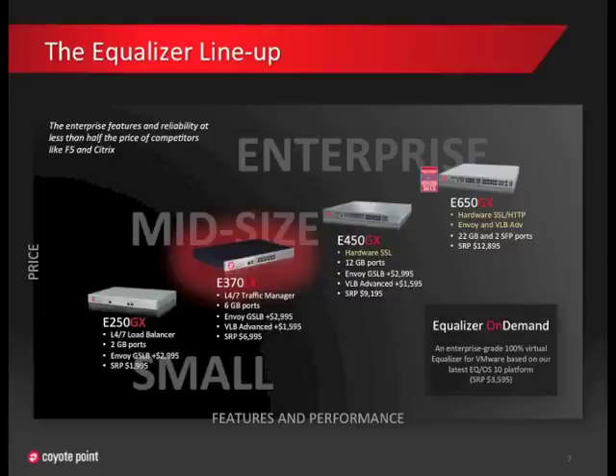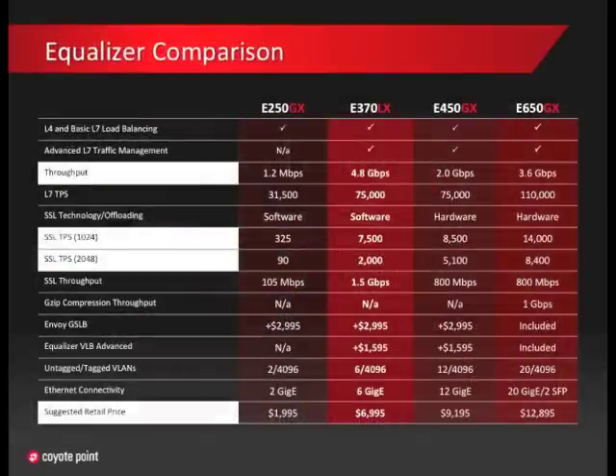Let's take a look to see how the E370 lines up against our other equalizers. Side by side, the E370 is our best performing equalizer ever. I've highlighted a few lines in this slide to draw your attention to some key stats. For throughput, the E370's 4.8 gigabits per second is our top performer. Its SSL performance, even without hardware acceleration, rivals the E450 and E650 for 1024-bit keys. The E370 uses software-based SSL offloading, so 2048-bit key SSL isn't going to be as fast as the hardware-based acceleration of the E450 and E650. Both high-end units are still very capable load balancers, and the E650 offers hardware-based HTTP compression that isn't available on the E370. All this information is in our new data sheet and product guide available on CoyotePoint.com.